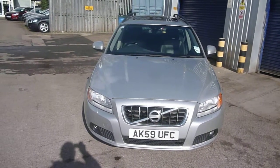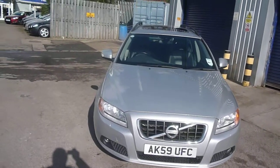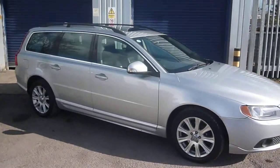Welcome back again to Radbrook Dealer BX. Here we have a Volvo 2.4 DSE Geartronic, AK-59 UFC, located here at Radbrook Volvo in Chester.